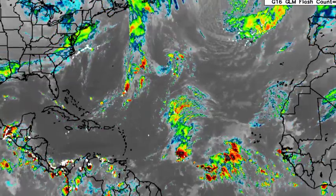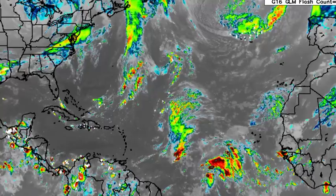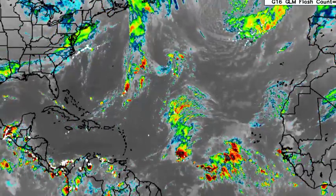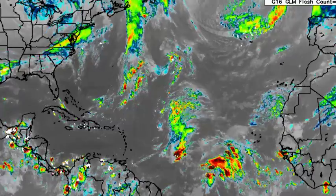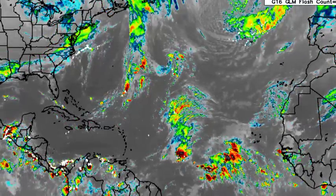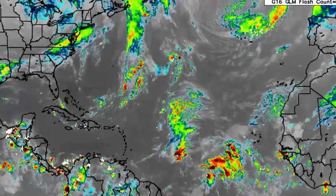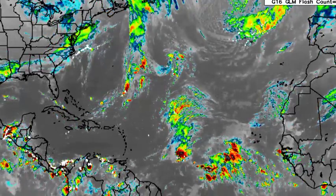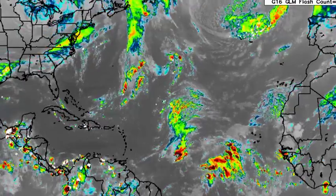Hey everyone, it is Dani and welcome to this updated video on the tropics. I hope that you're all doing really great today. In this video, we'll be taking a look at what is happening across the Atlantic and the current conditions that are there. We're also going to be talking about the possibility of us seeing more activity as we progress into the latter part of this hurricane season.